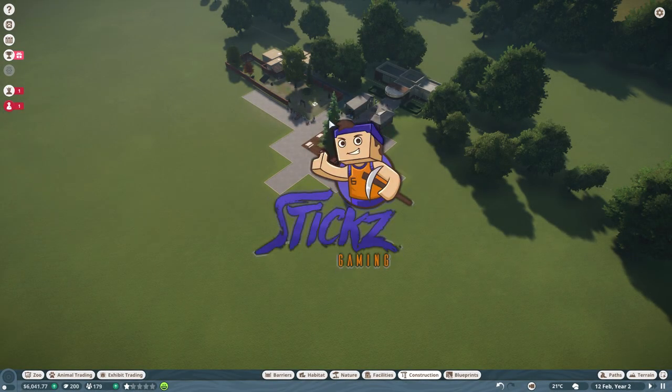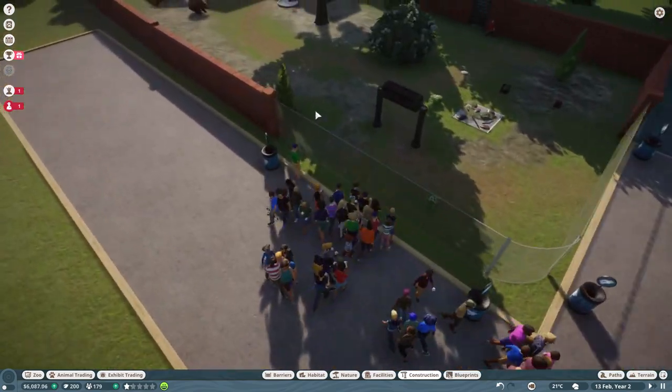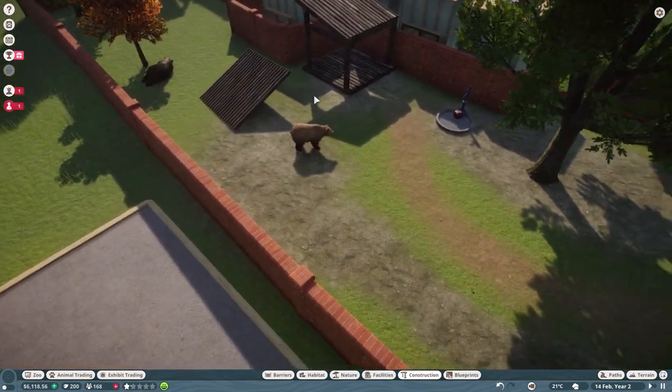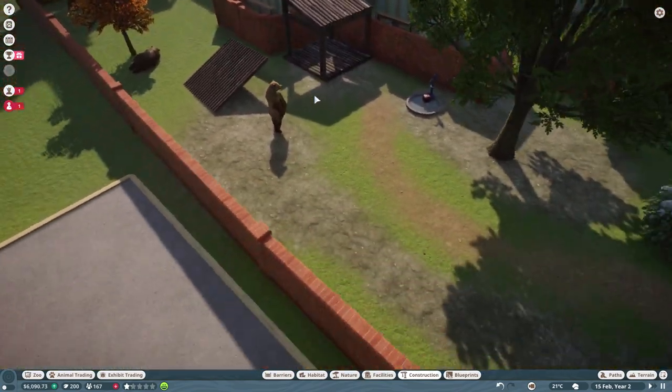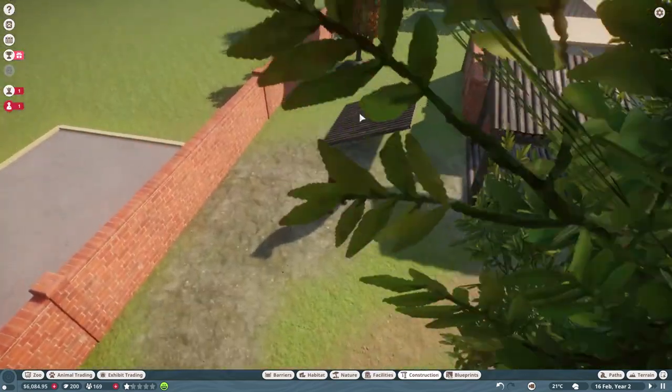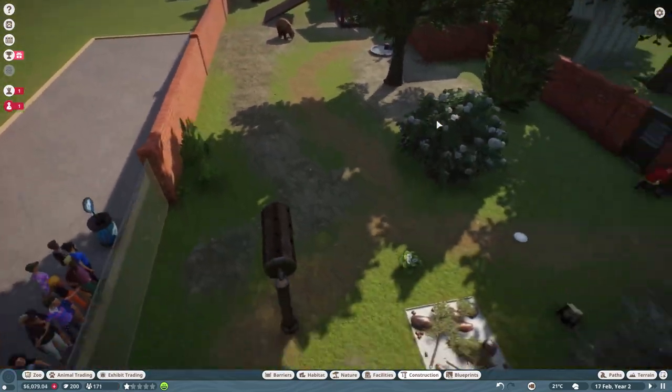Hey guys, what's up and welcome back to Planet Zoo. Last episode we got two grizzly bears in here and we are making quite a bit of money now. These guys hang out back here quite a bit, but look at him go - what a spectacular specimen. These guys are pretty awesome.